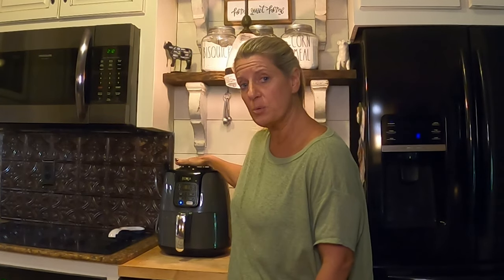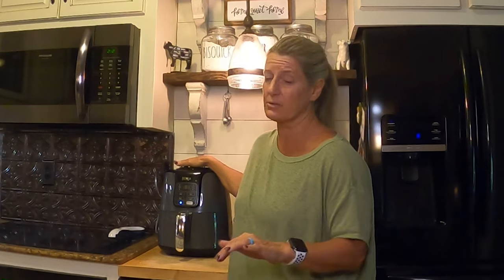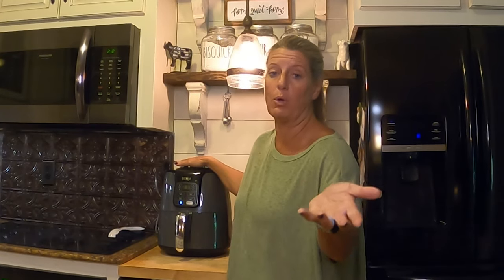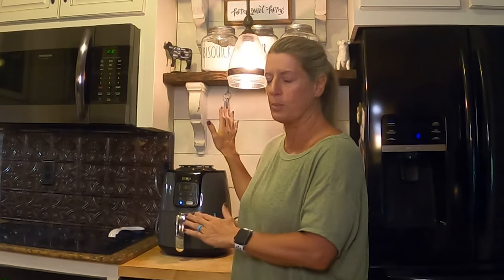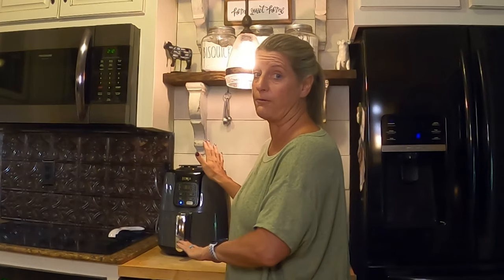I have had the Ninja one probably about a year or so, and I literally probably cook with it every day. It is so easy, and a lot of people don't use their oven in the RV — you can cook in this, and it's just like cooking in an oven, because you could probably do anything in an oven in an air fryer.